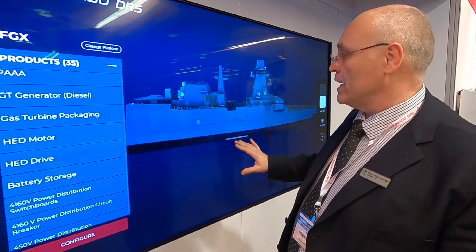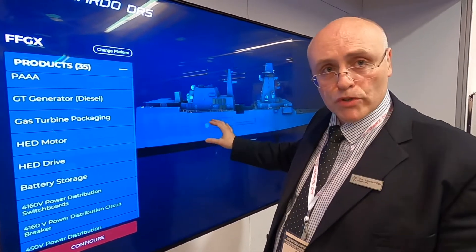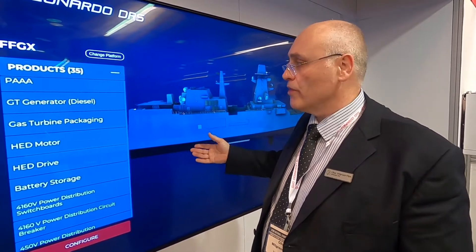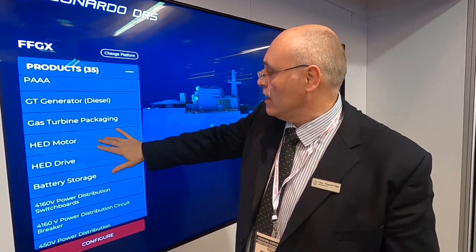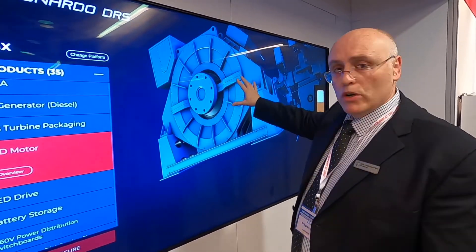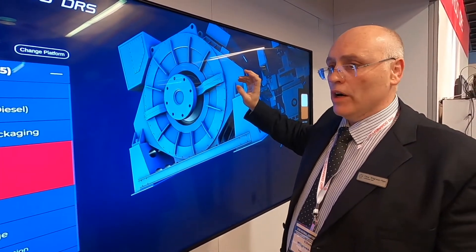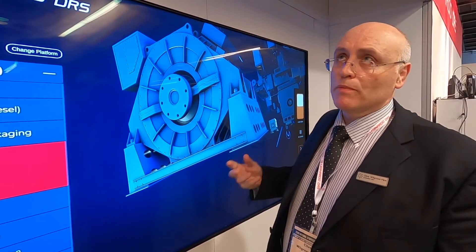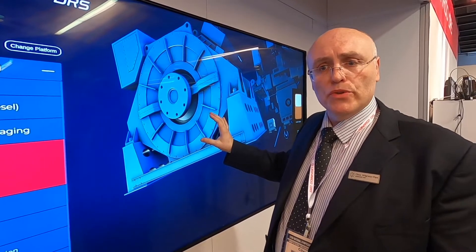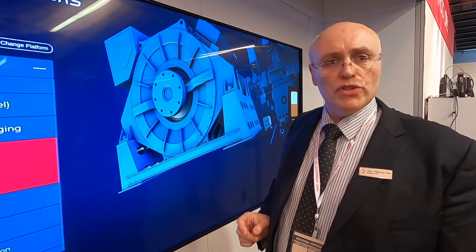In a hybrid system you would still have gas turbine main propulsors and you would still have a gearbox — a cross-connect type gearbox or a single gearbox per shaft — but now you would have an electric motor mounted on the shaft, or possibly on the gearbox, to provide some of the power. Typically the electric motor would be rated to get the ship up to cruising speed, maybe 16 or 17 knots.